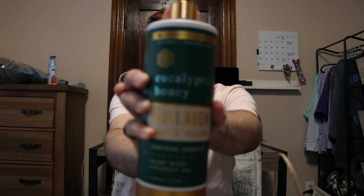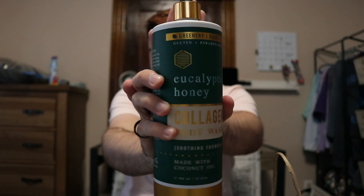So I found some — there's so many words on this — but it's eucalyptus and honey body wash. And it smells amazing. And it was only like $7. See if the beauty blogger thing works. Kind of.